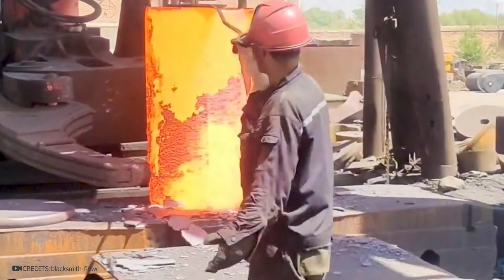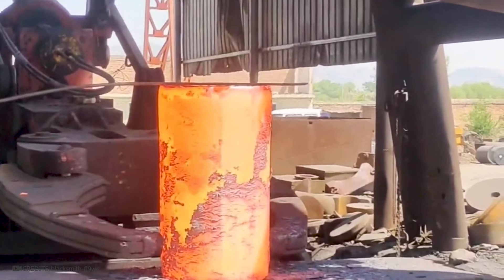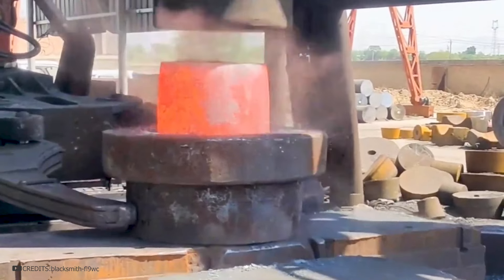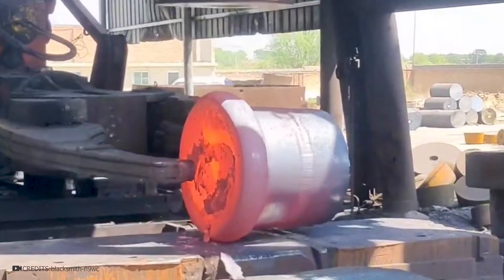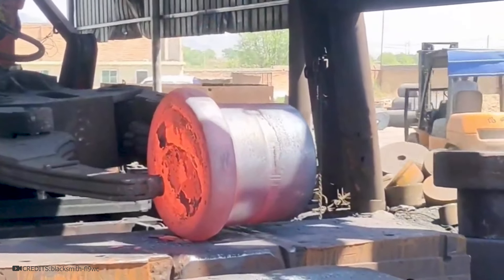Forged steel wheels serve a variety of purposes, primarily in the automotive and industrial sectors. The forging process gives them durability and strength, allowing these wheels to withstand heavy loads, uneven terrain, and challenging environmental conditions. Forging steel wheels involves heating cylindrical refined steel blanks, forming them in a press to give the original shape of the wheel, followed by further refining by rolling.